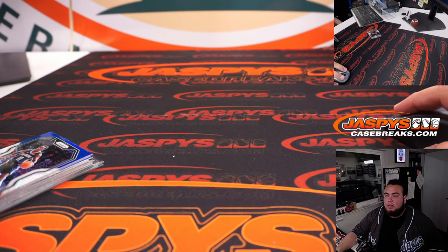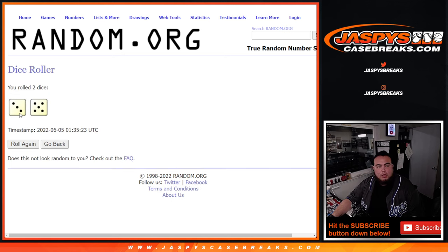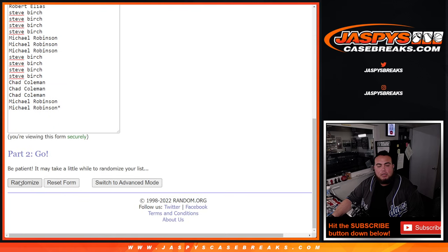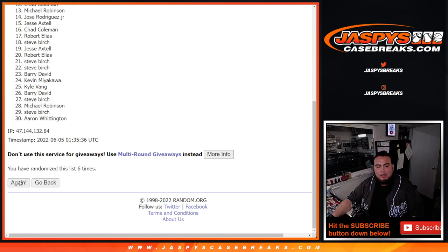All righty, now let's switch scenes guys. Let's roll the dice — three and a five, eight times. There's the customer names and the top three get in. Eight times — one, two, three, four, five, six, seven and eighth and final time. Boom, eight times, three and a five.